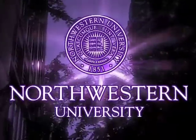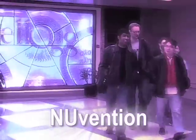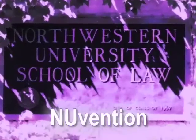Northwestern University has created a new way to learn. Newvention is an interdisciplinary program that develops new ideas and products for health care and teaches students to become lifelong innovators.